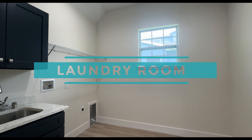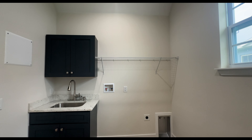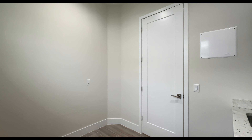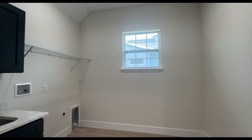Now in this corner we're going to have the laundry room. It does not come with the washer and dryer, but it does come with a utility sink, a cabinet, and a rack over where the washer and dryer would go. You have a window in here, and what I really like is the size — on the opposite side you still have room for your ironing board, vacuum, broom, and things like that.